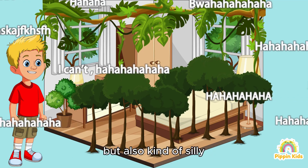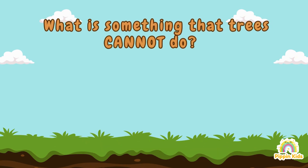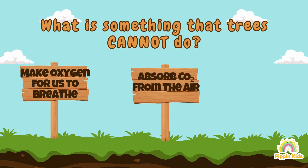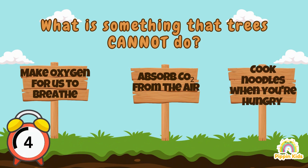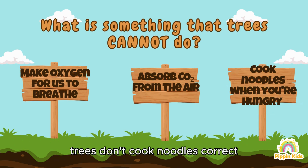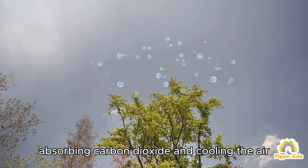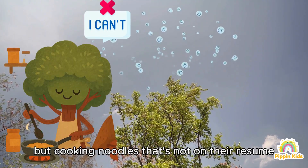That's a super creative idea, Matt, but also kind of silly! And that brings us to question four: what is something that trees cannot do? A) Make oxygen for us to breathe, B) Absorb carbon dioxide from the air, C) Cook noodles when you're hungry. Definitely C — trees don't cook noodles! Correct! Trees do amazing things like making oxygen, absorbing carbon dioxide, and cooling the air, but cooking noodles? That's not on their resume.